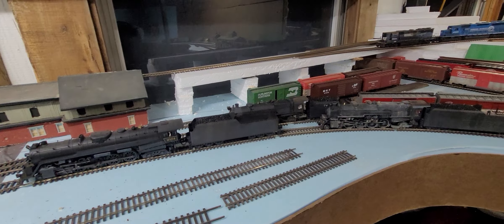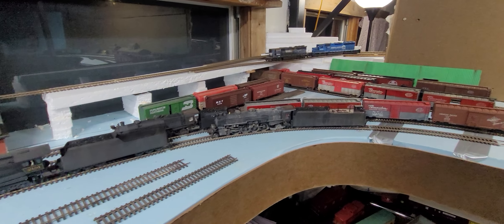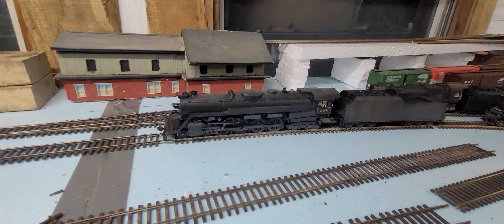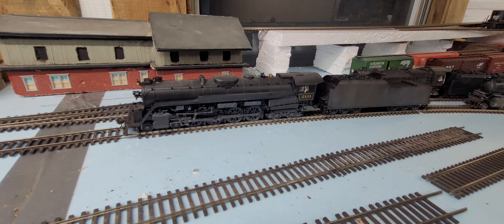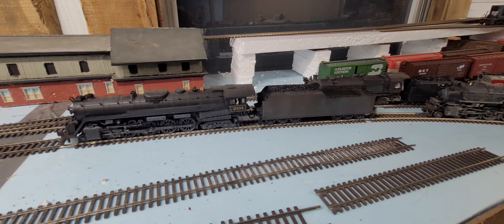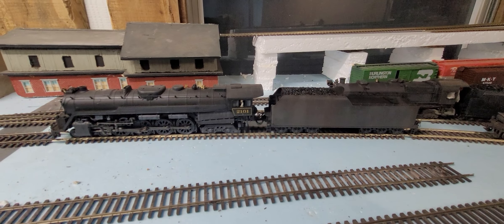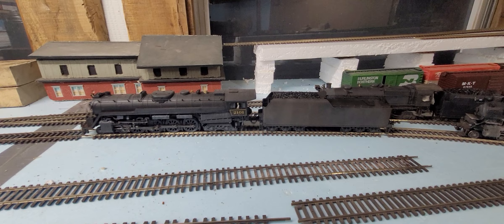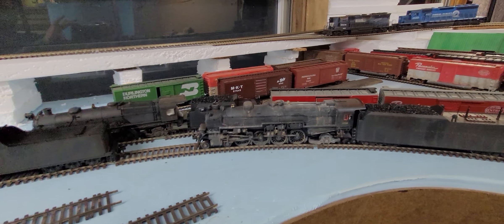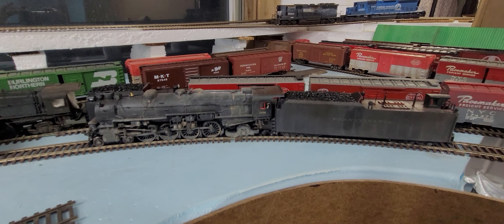I'm also working on a lot more of this branch line here. You can see here are some steam engines I am weathering for a client of mine — there are about 10 of these and I'll be doing at least 20 more for this particular client. Here's a Reading T1 — there will be a video of that very shortly — and here is a Pennsylvania Railroad 482.